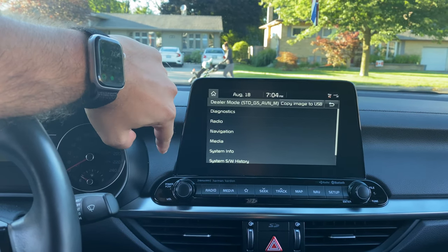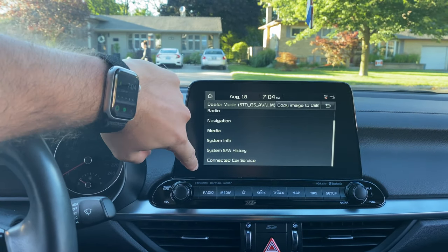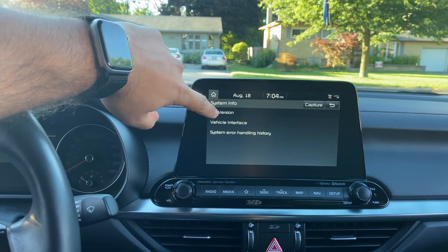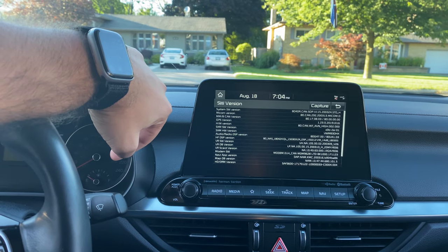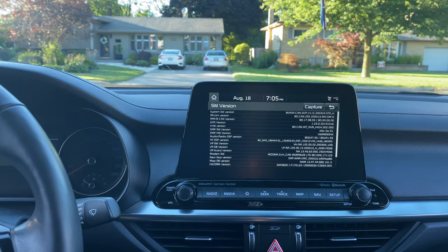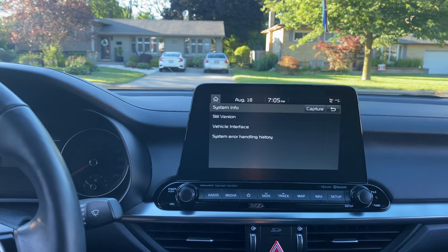As you can see, there have been a lot of software updates done to my particular car, and you can see the history there. There are a lot of cool little things — the 'Copy Image to USB' option is one that caught my eye. I believe that's kind of like a backup for your head unit. You can also see the total software version and all the information at a quick glance.